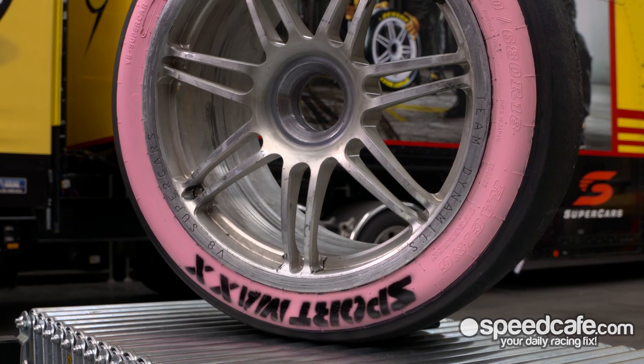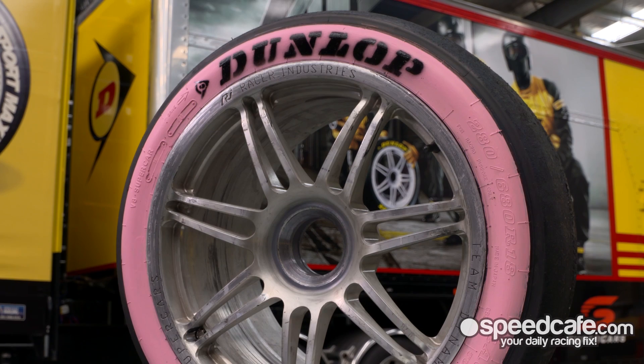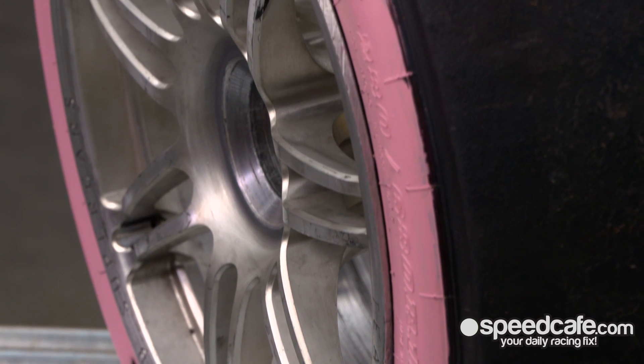We've actually been testing it for quite a while on the inside sidewall, so it wasn't that visible to the general public — no problems there whatsoever. We've also got something really special in line should we ever go back to night racing: glow in the dark tyres would look spectacular.